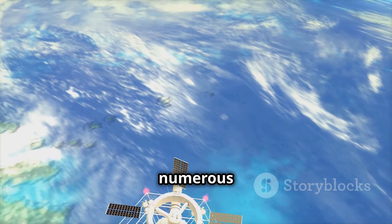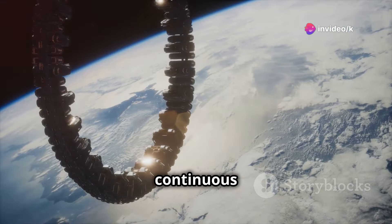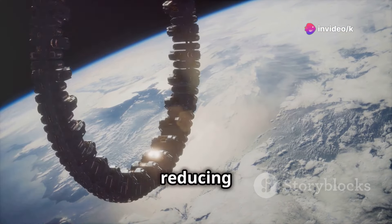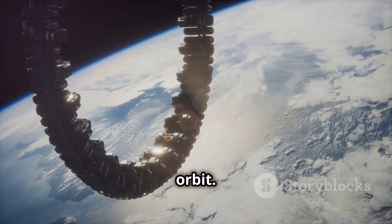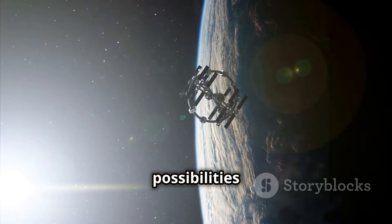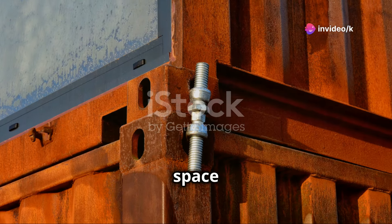The space elevator offers numerous advantages over traditional rocket launches. It provides a continuous pathway to space, reducing the cost and environmental impact of sending materials and people into orbit. It also opens up new possibilities for space exploration, tourism, and even the construction of space habitats.